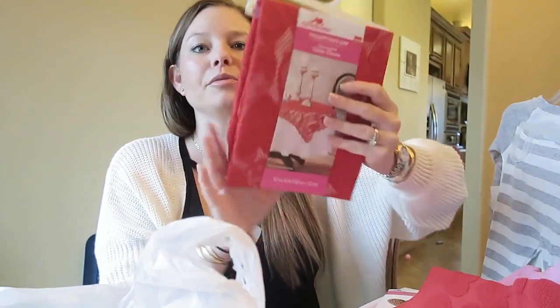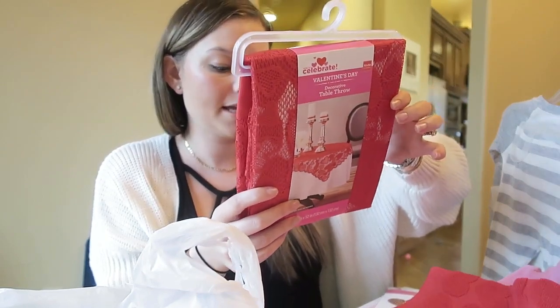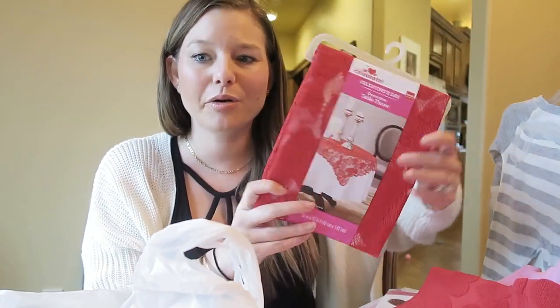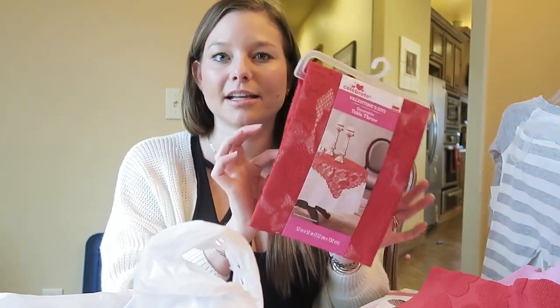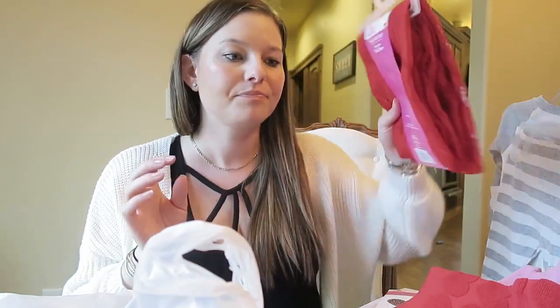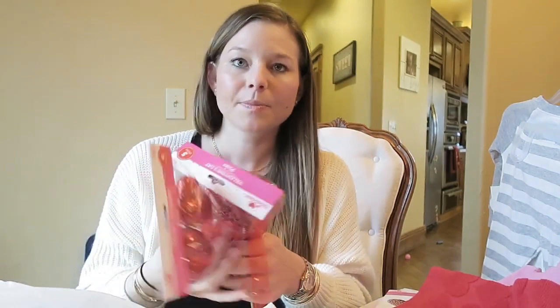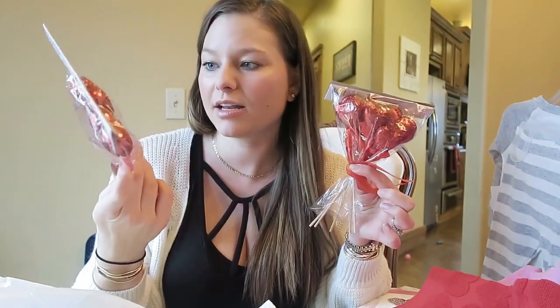I also got a decorative table throw for about three dollars — it's a red lacy heart print. Our dining room table usually has a big white tablecloth so I thought I could toss this over it. I'll probably decorate everything at the end of this video and show how it turns out. These little heart picks were 98 cents and I thought I could stick them in flower arrangements or a little jar. That's all I got — they didn't have much.